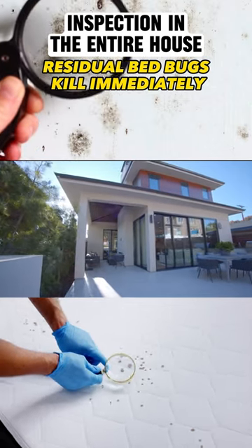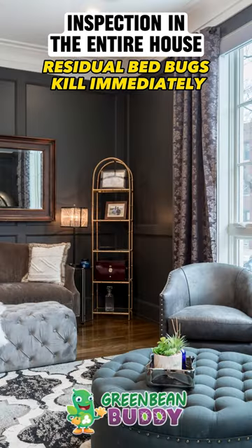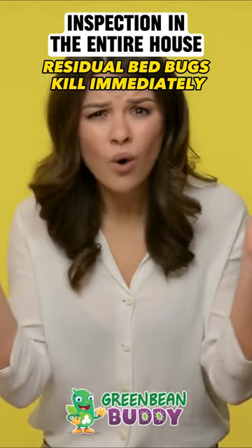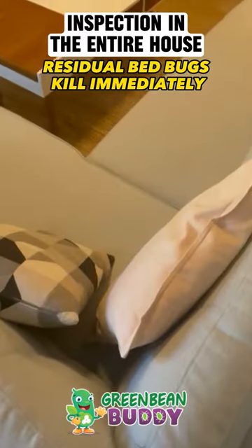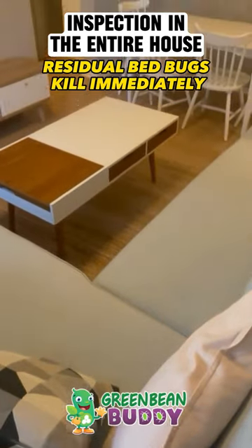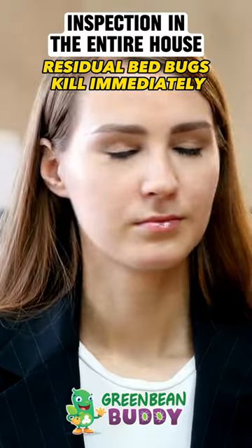We recommended doing an entire inspection of the house, including the living room and couch area. She said her mom had no bed bugs in the living room — only in the bedroom. We told her she might want to check it out anyway: flip the couch over and check the underneath, inside that little netting area. She called us back and told us, sure enough, they were there. She didn't believe it.